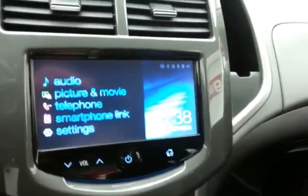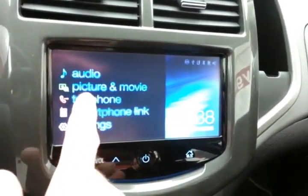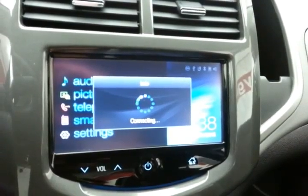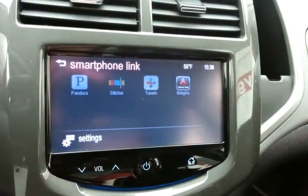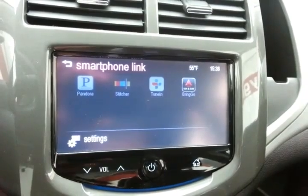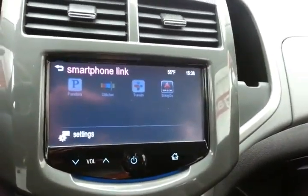An easy-to-operate touchscreen infotainment system for radio — also satellite radio capable. Bluetooth connectivity for hands-free phone use. You can also connect other Bluetooth-enabled devices like iPods, MP3 players, and smartphones, and sync up smart phones to apps like Pandora and Stitcher Radio. The touchscreen also displays the backup camera.